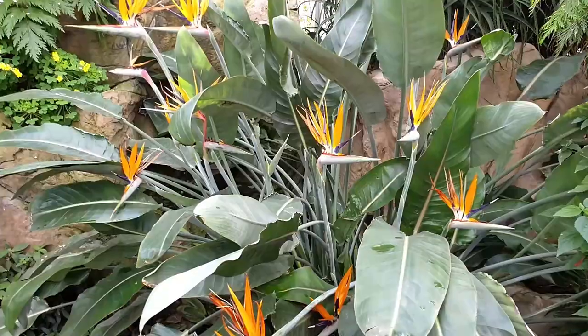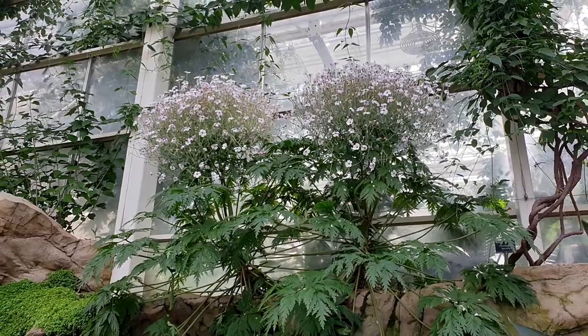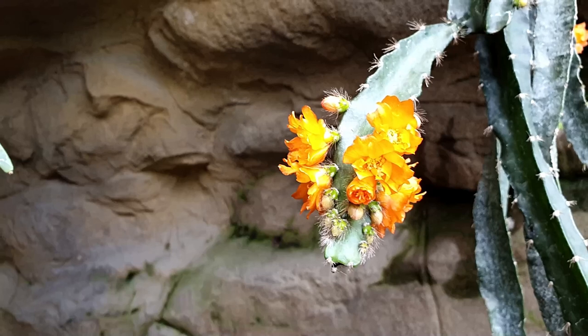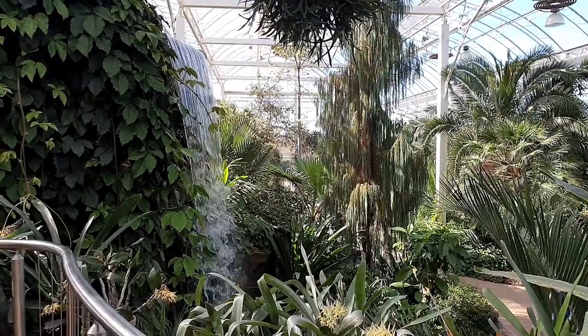These are just some random shots that I took inside. We know that one, don't we — bird of paradise plant. Cactus flowers. Another shot of the waterfall.